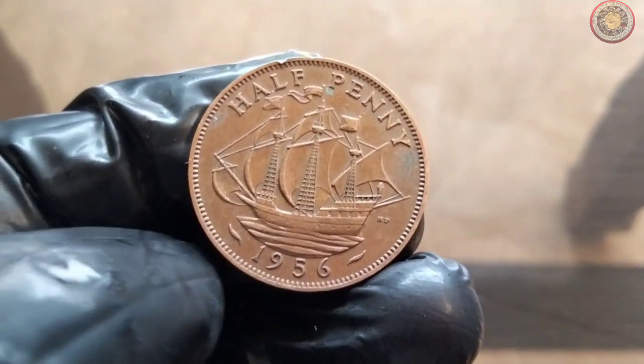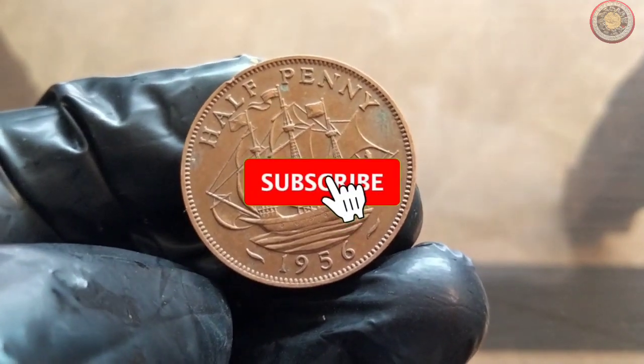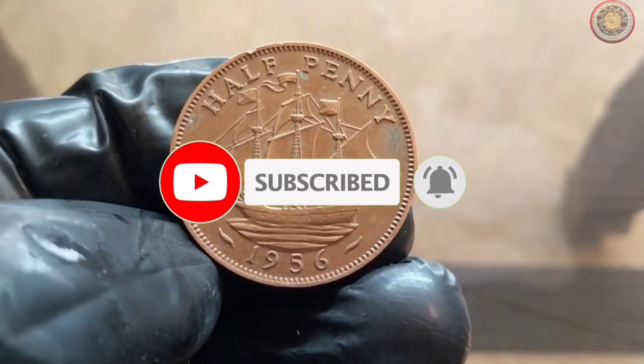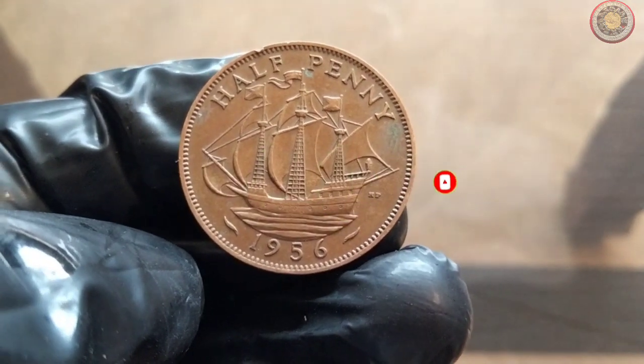Before we dive in, make sure to hit that subscribe button and ring the notification bell so you never miss an update from us. Now, let's get started.